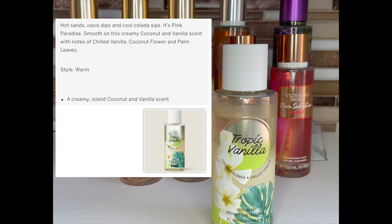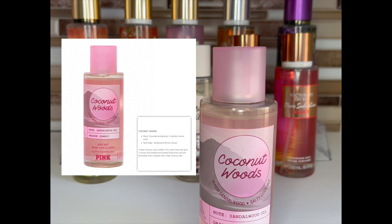The first one is Tropic Vanilla — notes are coconut flour and chilled vanilla. This is a recommendation from me and one I'll be looking for at semi-annual sale because I really enjoy it. If you like vanilla coconut, it's worth picking up. What I love about Pink is that their scents are softer and not as perfumey as the Victoria's Secret line. This is a scent I feel you could wear all year long — the coconut and vanilla combination keeps it from feeling too heavy.